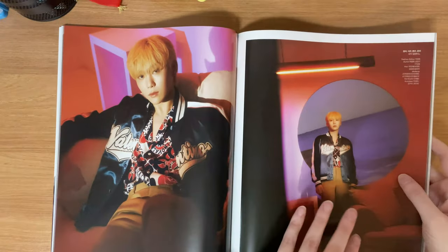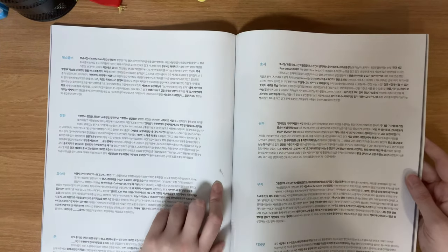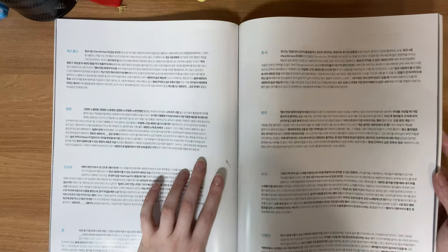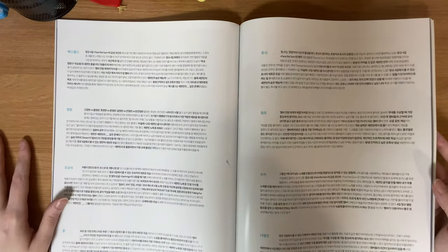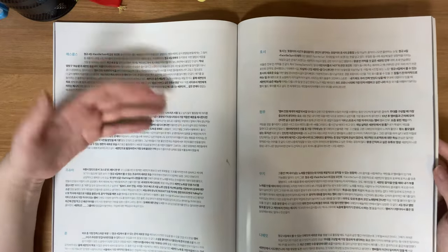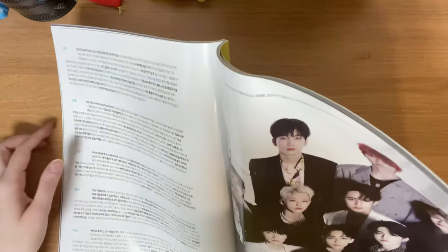Here's Dino number one and Dino number two. I noticed right away it was different because in the other one he looked like Mingyu at first glance. Here's Seungkwan again — I like his outfit. Some pages of mine are dirty, which sucks. I think these are the same questions as the regular version but with more — the other one had five questions and this one looks like each member gets about 10 or 11, so you get longer interviews in the special edition.